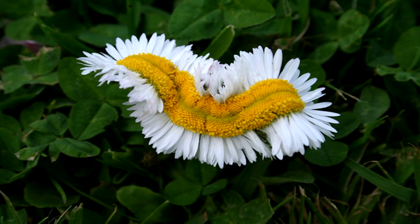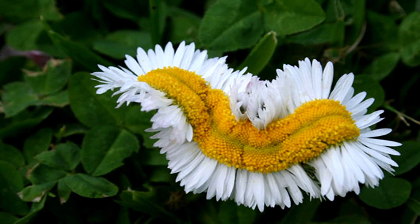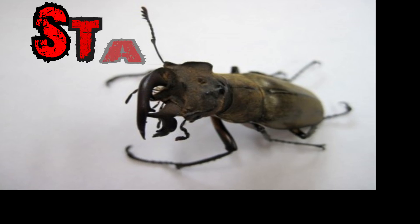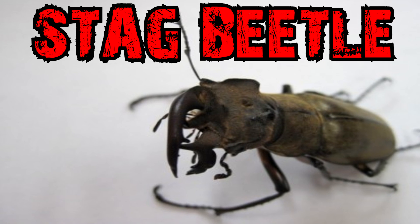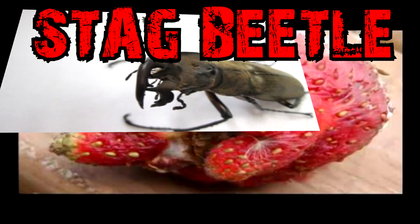Here we have some Fukushima daisies — a daisy growing out of a daisy growing out of a daisy. I guess we'll call it a Fukase. And look at this stag beetle. This thing is just the ugliest thing that you have ever seen in your life. It's got one antenna, three legs, probably got like five different sets of eyes, four different sets of pinchers. Anyways, moving along.